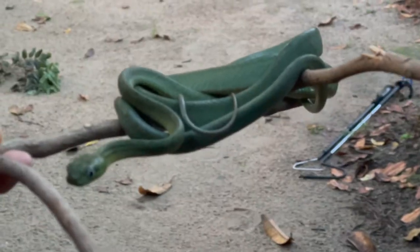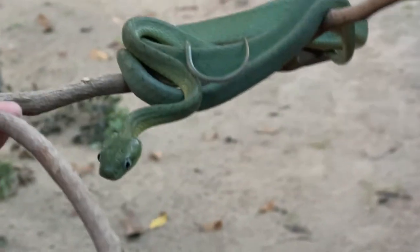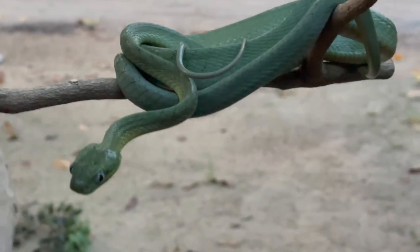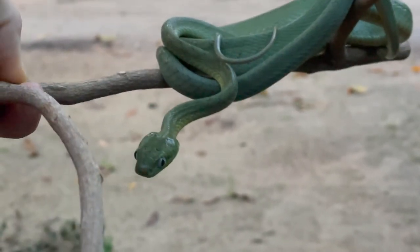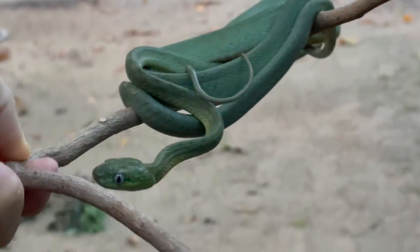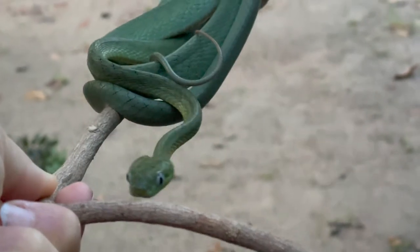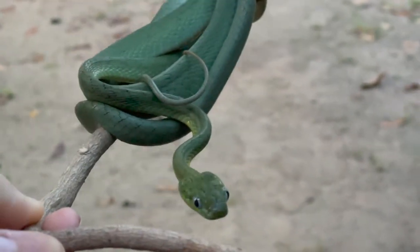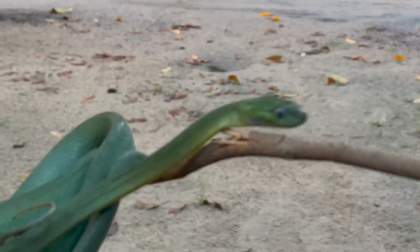Now look at the Boiga. First of all, look how gosh darn cute it is. Its eyes are huge because it's the cat-eyed snake — the green cat-eyed snake. Thailand happens to have quite a few species of Boiga actually. At the research station we had a couple of different ones. This is the green one and the shape of the pupil is very similar.